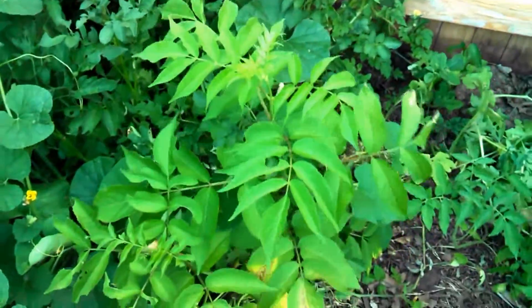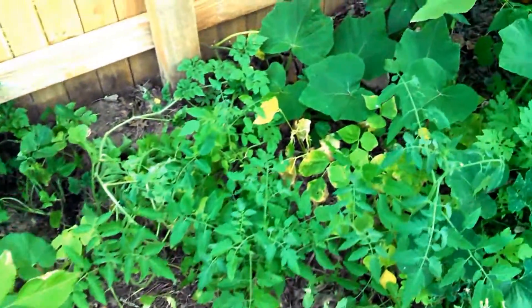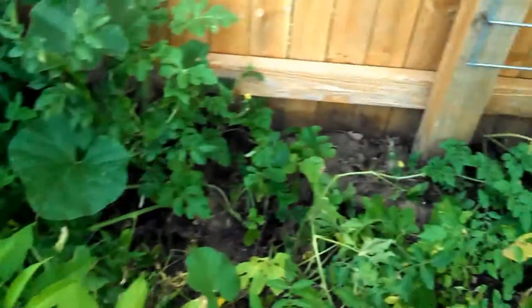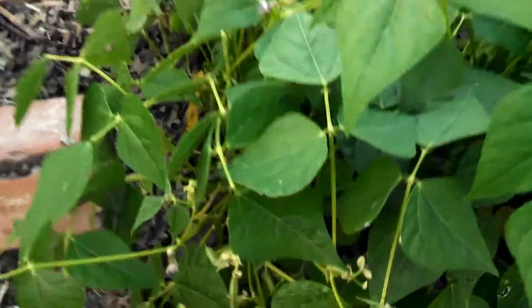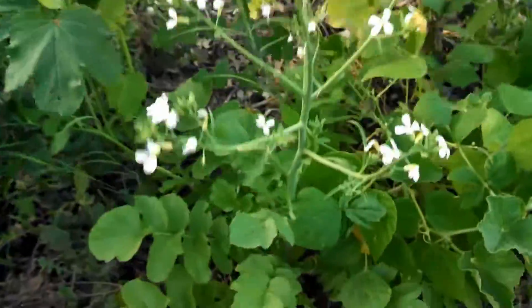There's an elderberry. Volunteer tomatoes and some squash vines. There's some beans.